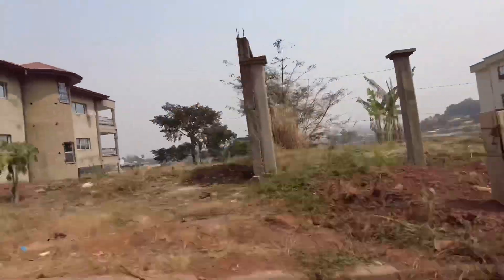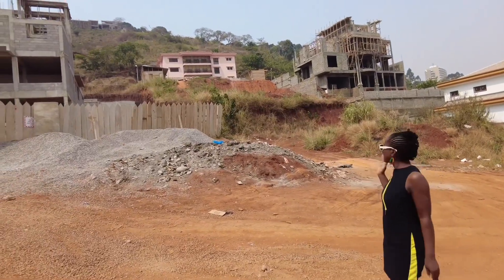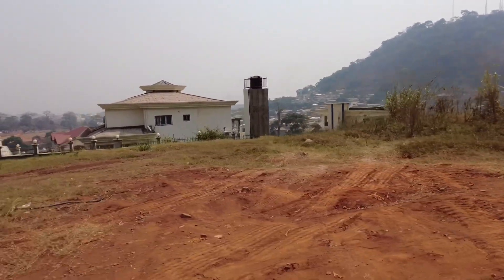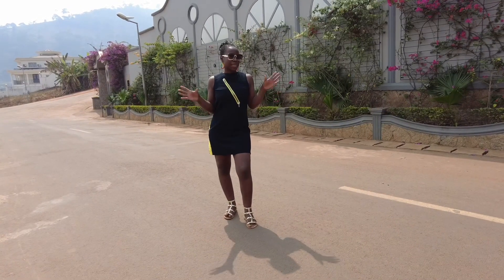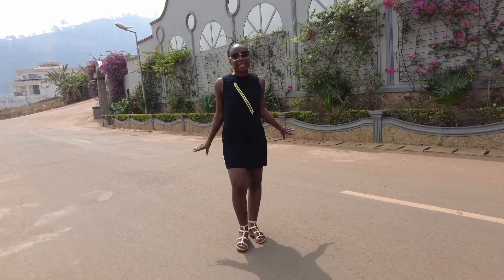That is why sometimes you see houses really, really high up. Look at the environment — a lot of construction ongoing. This is just to encourage you that you need to come back home and build this country. I am on the first street.